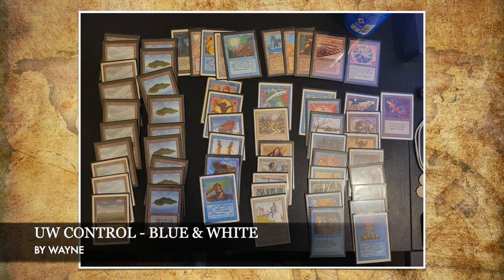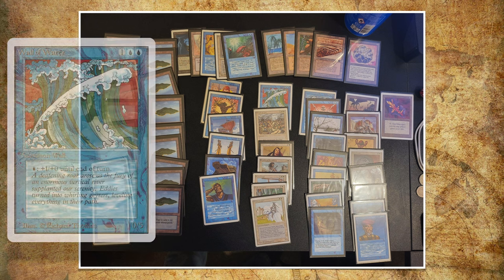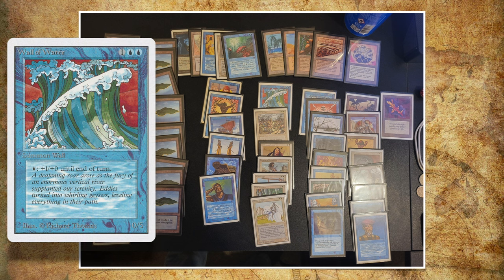Here we see the deck of Wayne — blue-white control. What I really love about Singleton is that all of a sudden, cards you normally don't see appear even in the better decks. We see a Wall of Water, which I love absolutely. It's a 0/5 wall for 2 blue and 1, which doesn't see any play in any other format I think. I play it sometimes in kitchen table games because I love the art so much. It's 5 toughness for 3 mana, which is pretty reasonable, and you can pump it up, making it really difficult to attack into.